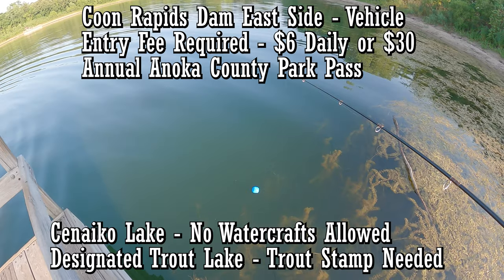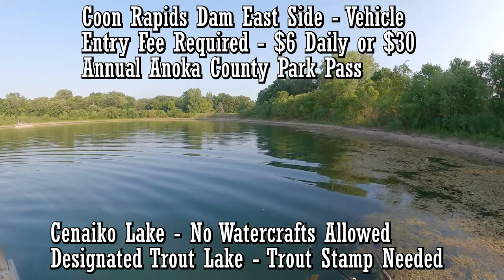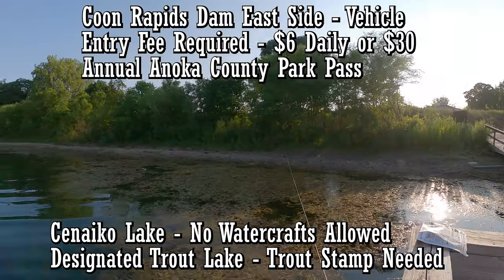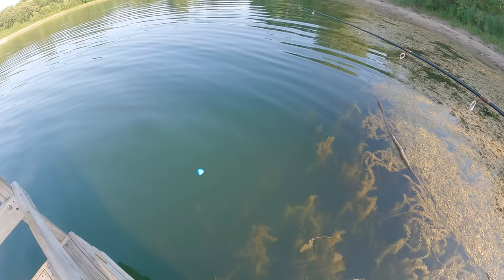The daily fee is five bucks or the $30 annual fee from Anoka County. Come in and do some fishing around here. There's also the Mississippi River right next to it, so there are a couple of options for fishing.